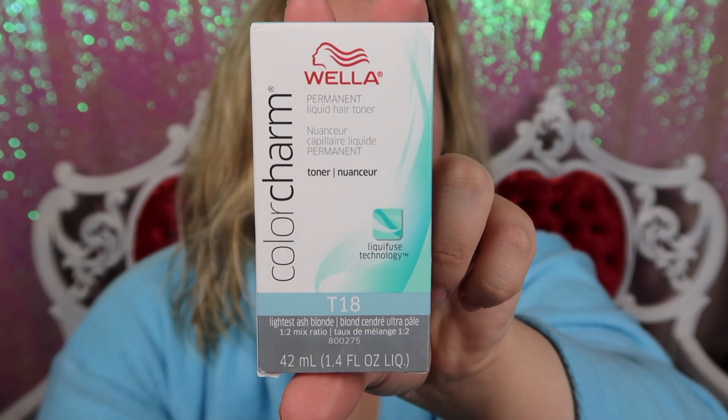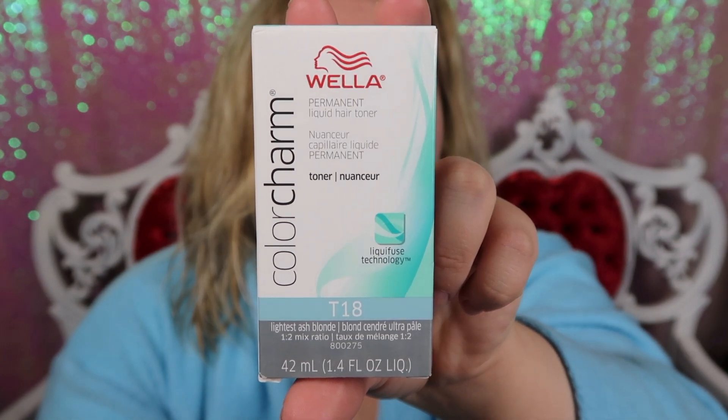I just got out of the shower, and today I'm going to be toning my hair with this Wella toner I picked up from Sally's. Normally I get a purple toner, something like lilac or lavender, because that pulls out the yellow tones. I toned my hair about a month ago, but it got yellow really quick this time — I do have hard water, so that could be why.